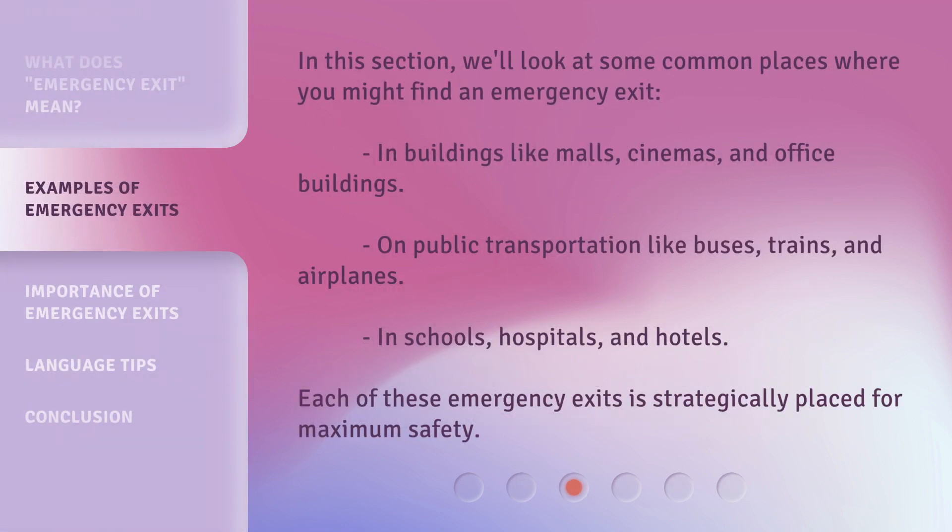In this section, we'll look at some common places where you might find an emergency exit. In buildings like malls, cinemas, and office buildings. On public transportation like buses, trains, and airplanes. In schools, hospitals, and hotels. Each of these emergency exits is strategically placed for maximum safety.